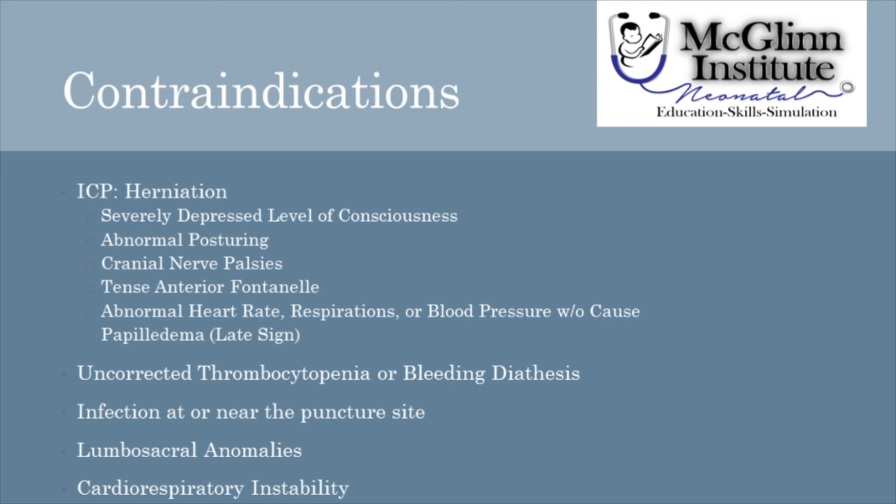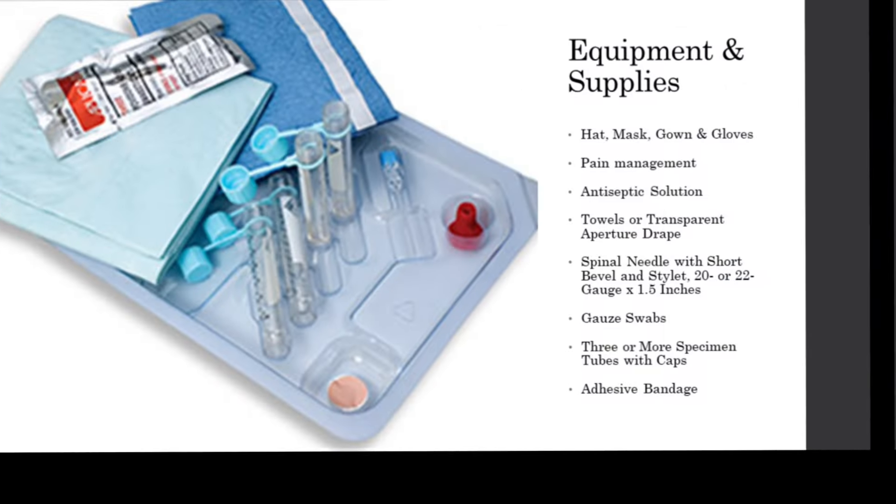Finally, if the patient is too unstable with cardiorespiratory instability, lumbar puncture should be delayed.